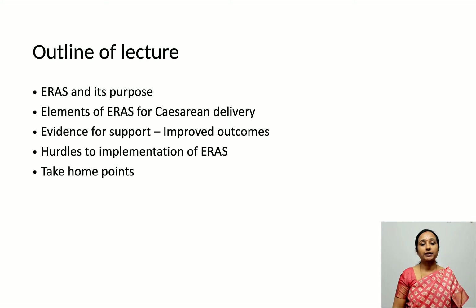The outline of my lecture will cover: what is ERAS and its purpose, the elements of ERAS for cesarean delivery, the evidence for improved outcomes, the hurdles to implementation, and we will conclude with some take-home points.